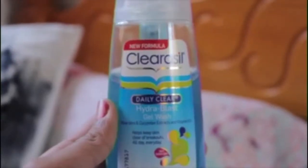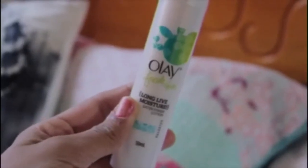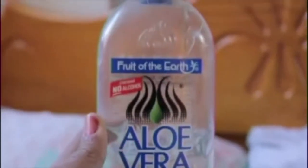I like to get up and go to my bathroom and here I like to cleanse my face. I use the Clearasell Daily Clear Hydro Blast Gel Wash followed by the Olay Fresh Effects Long Live Moisturiser, then a little bit of aloe vera. And if you guys want me to do a skincare routine, be sure to comment down below.